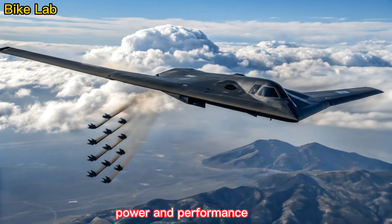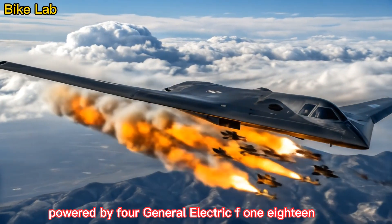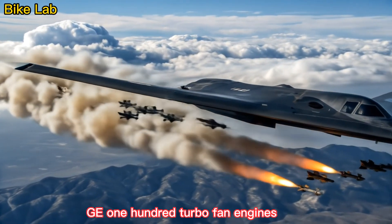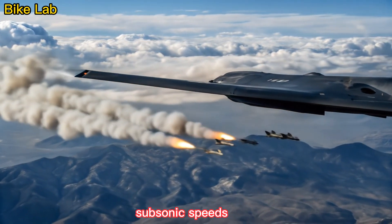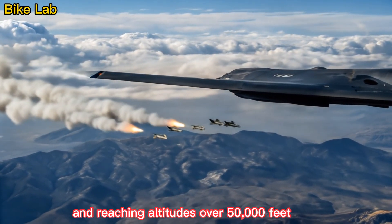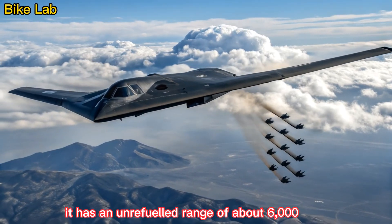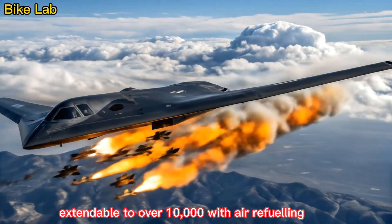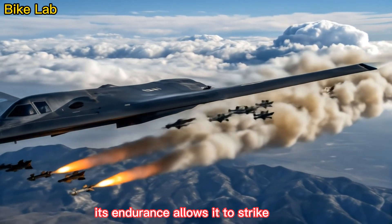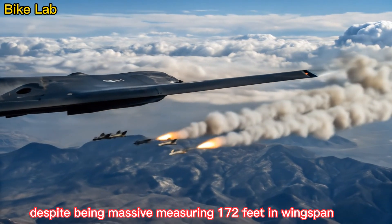Powered by four General Electric F-118 GE-100 turbofan engines, the B-2 is capable of flying at high subsonic speeds and reaching altitudes over 50,000 feet. It has an unrefueled range of about 6,000 nautical miles, extendable to over 10,000 with in-air refueling. Its endurance allows it to strike targets globally without needing to land.